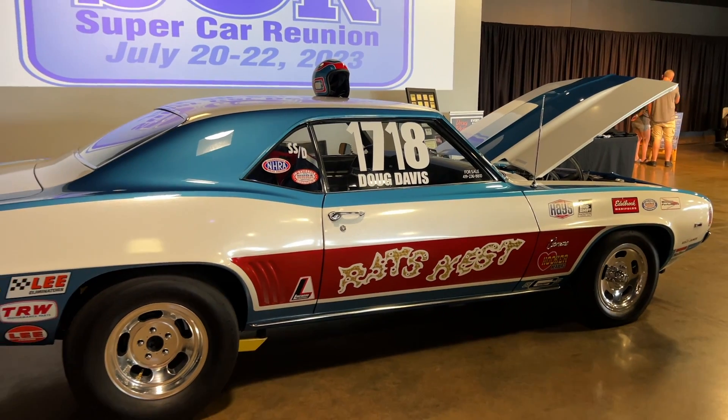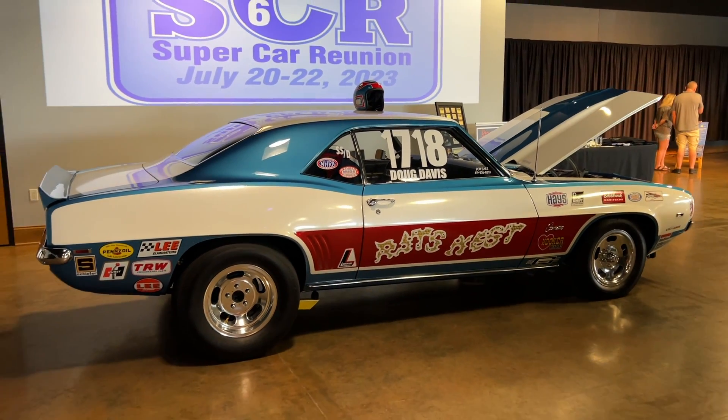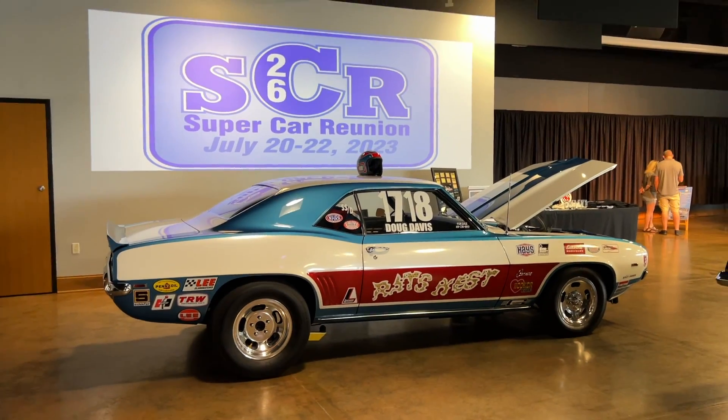It is an amazing gathering of cars. I couldn't show them all to you, but I want to show you some of my favorites. I think you're going to like this.